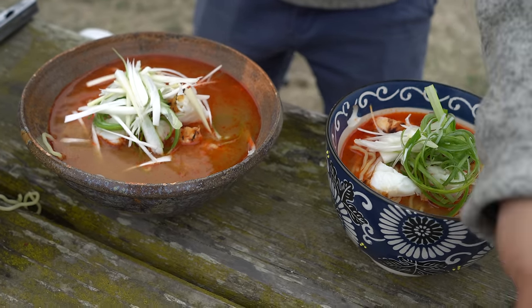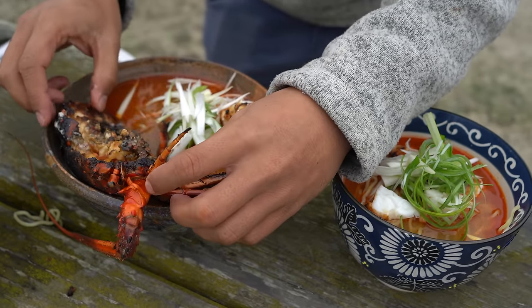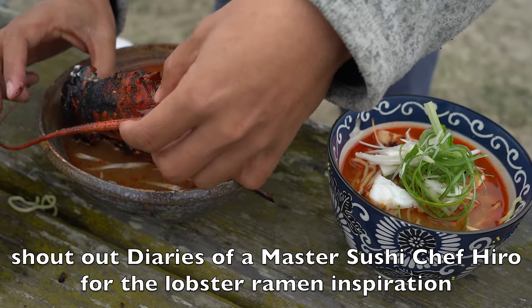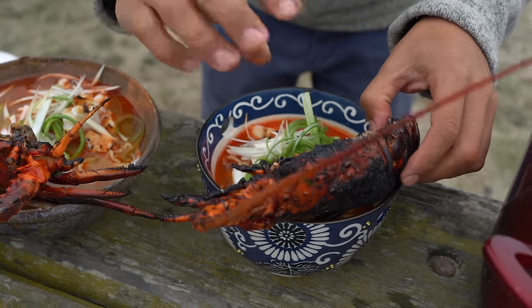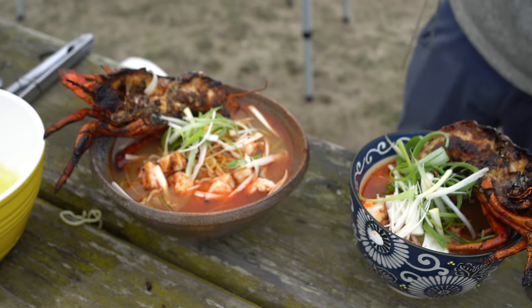When you cook ramen, if you're cooking fresh ramen you want to cook it separately because it's very starchy. If you put it into the soup and cook it, your soup's going to end up really slimy. So cook it separately. Look at that broth — so beautiful. Top it with the lobster tail, some green onion, and then the final piece — the actual lobster half. There it is.